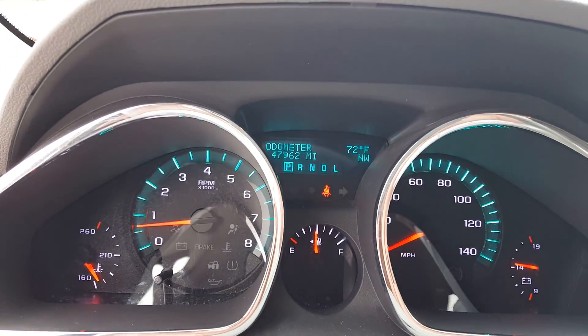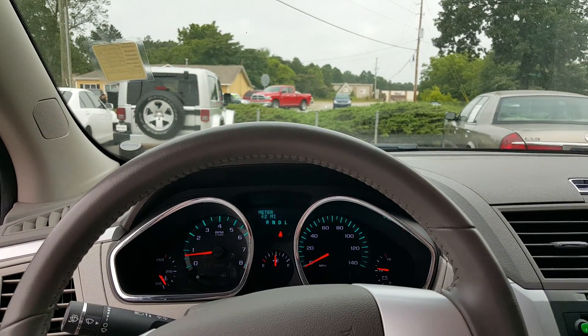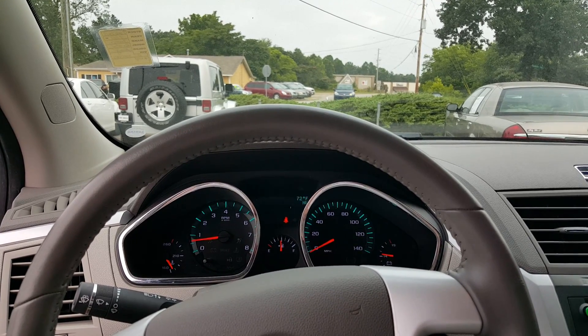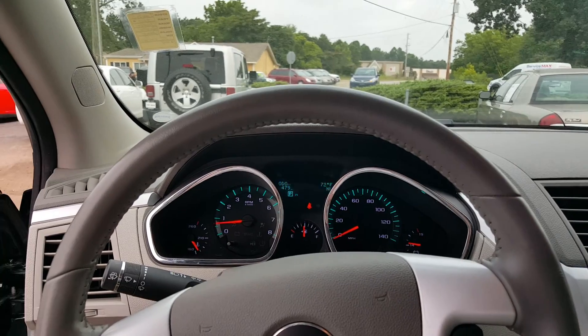47,962 on the odometer. Jason, my name's Cory McClain with Billy Howell Ford. I just wanted to put together this nice little video for you. Give me a shout whenever you get a chance: 678-600-8023. That's 678-600-8023. Thank you very much.